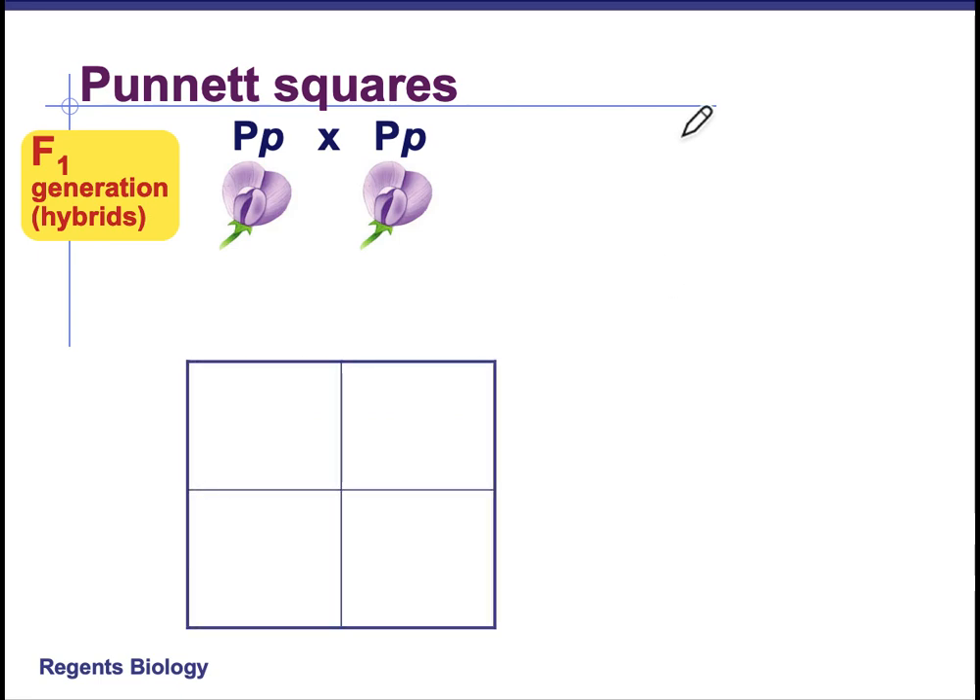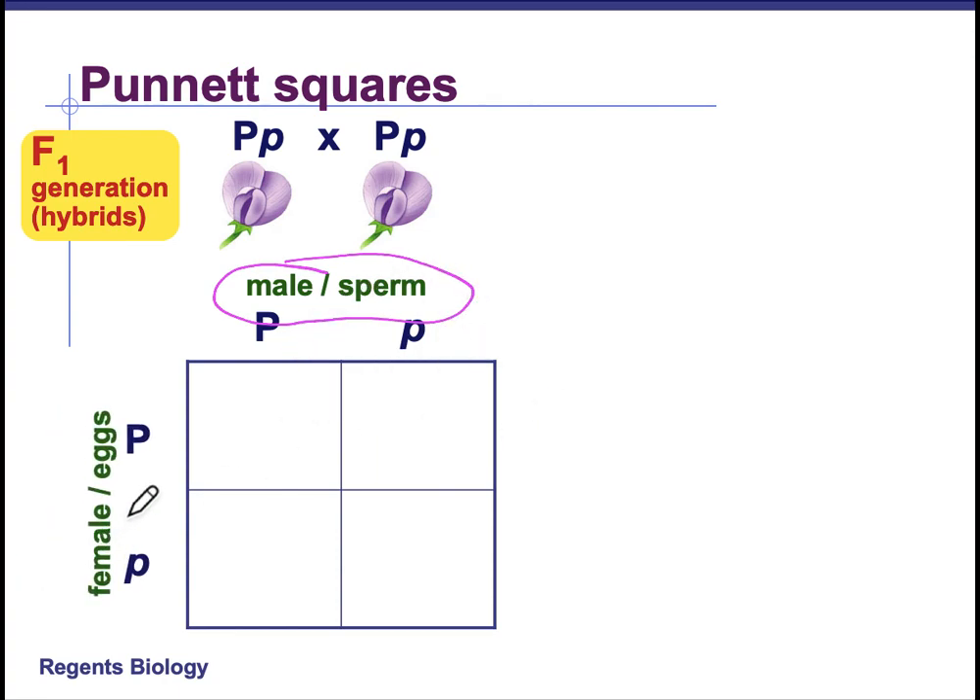In order to predict what possible outcomes a cross could have — and it's possible outcome, we don't always get the exact ratio that this predicts — Punnett squares were developed to look at the alleles from the different organisms and see what crossing those two organisms might lead to. So we take one parent, the male is up here and the female is over here. Remember each of these had one dominant P and one recessive P, so we take one dominant P and one recessive P on each side of the square.